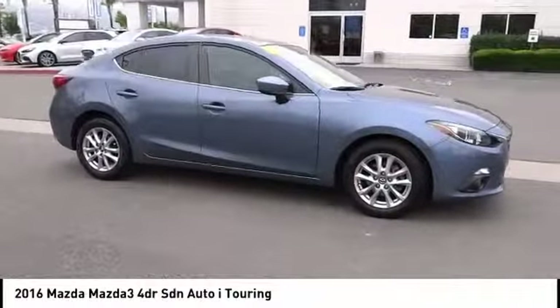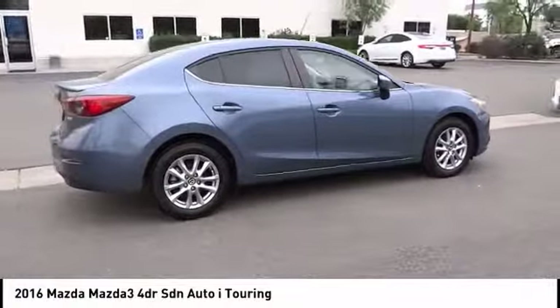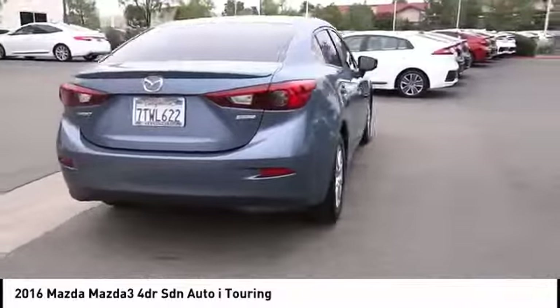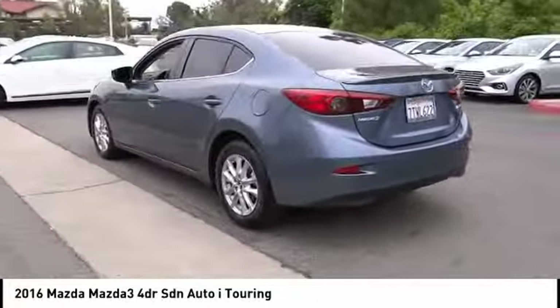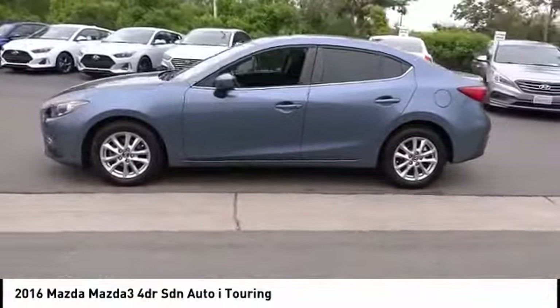Looking for the right vehicle? Check out the 2016 Mazda 3. The Mazda 3 meets your vehicle wants and needs. Powerful and economical, technologically savvy, and boasting top safety features, the Mazda 3 is the total package and is priced below $20,000.